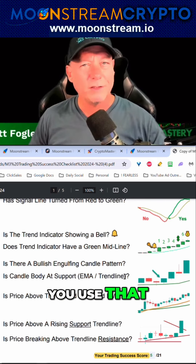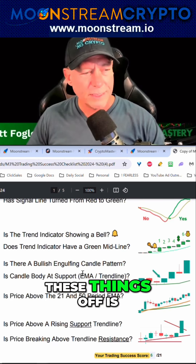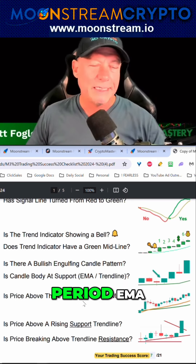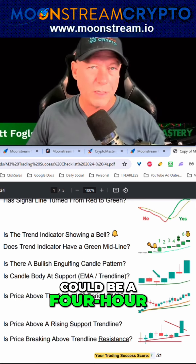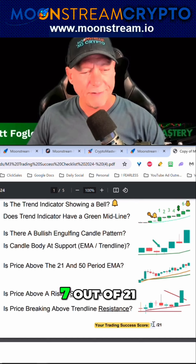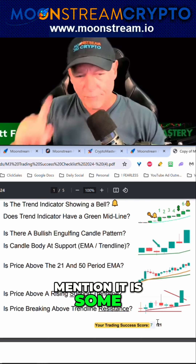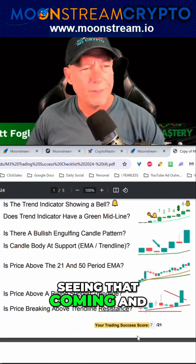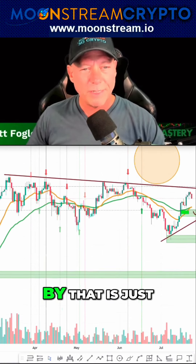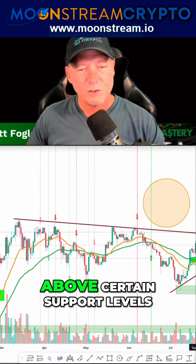No offense if you use Elliott waves — you just don't need to use that, or you can use this in conjunction. And as you start checking more of these things off: is the candle body at support? Is it above the 21 and 50 period EMA? That could be a daily, weekly, or four hour — doesn't matter, those are bullish signs. Now you're seeing that we have a trade success score of seven out of 21. I'd be fully in that trade by then. We're going to start seeing the stars align — these pullbacks and getting above certain support levels.